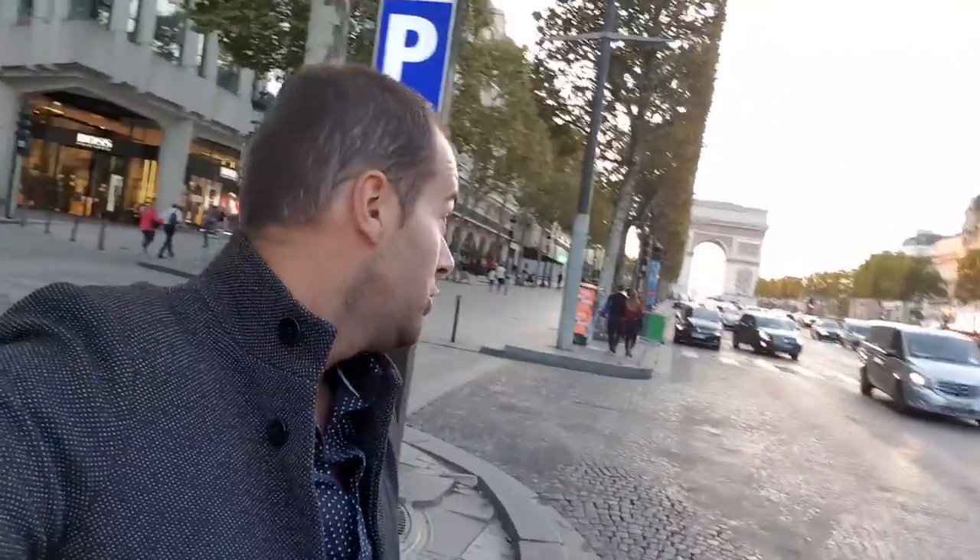Et voilà, ce petit vlog de car spotting à Paris se termine ici sur les Champs-Élysées. J'espère que cette vidéo vous a plu. N'hésitez pas à mettre le petit pouce bleu, abonnez-vous, activez la petite cloche pour recevoir les notifications. Je vous dis à très bientôt pour la prochaine aventure. Ciao.